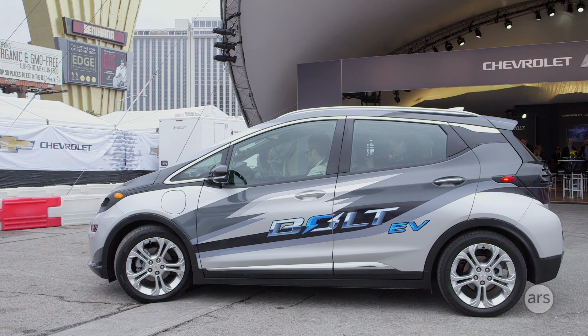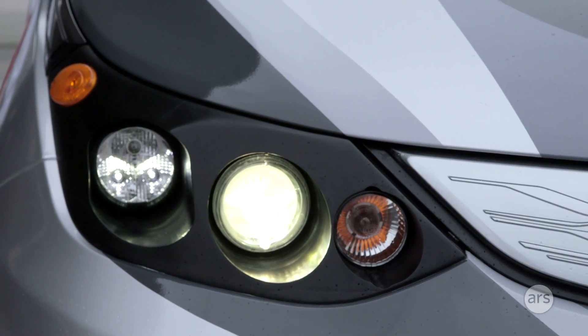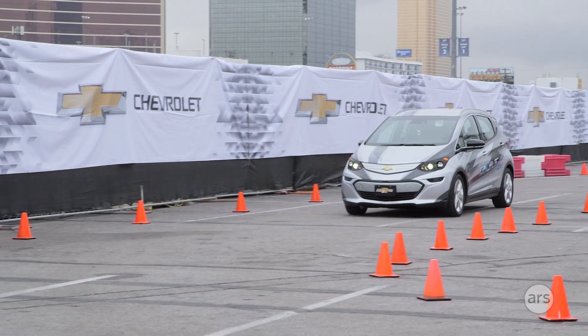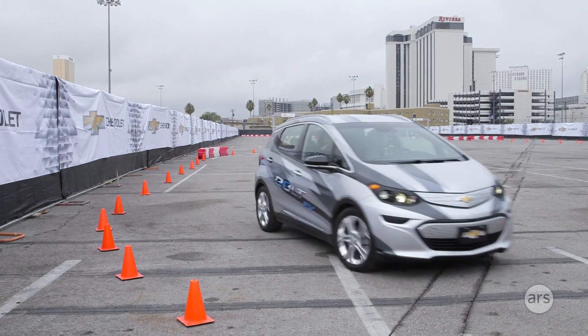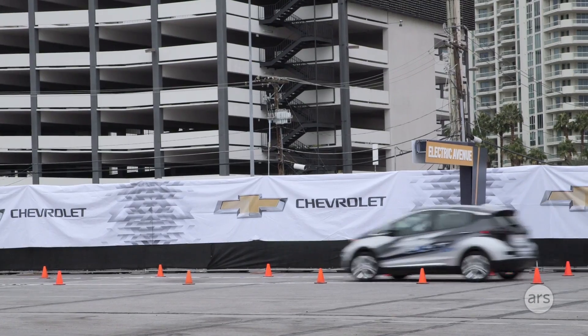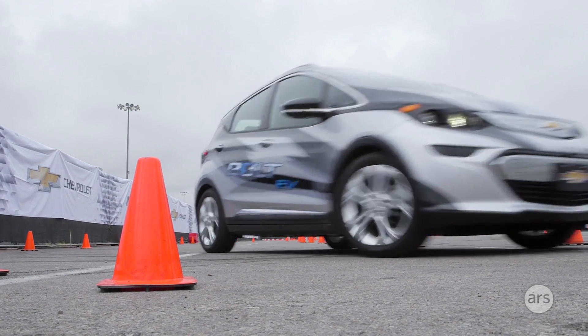The ones we've been driving this morning are pre-production prototypes and the reveal isn't actually until tomorrow. The Bolt EV is an all-new car — it's its own architecture. The batteries are integrated into the floor and into the lower skateboard chassis, which has a lot of benefits, including allowing a very spacious interior which is exceptional.